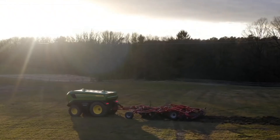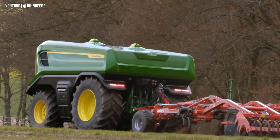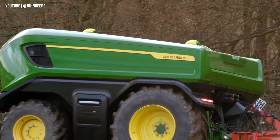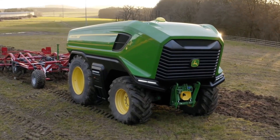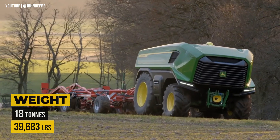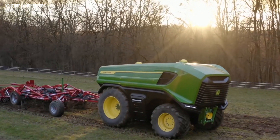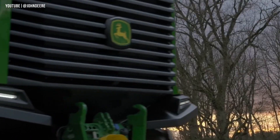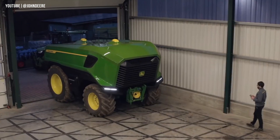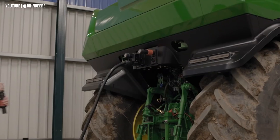Say goodbye to limited workdays. This machine can operate for up to 10 hours at an impressive 80% engine load with a fully charged battery. Built on the reliable 6R frame, it boasts an 18-ton weight, providing stability and durability in any agricultural environment. The John Deere SESAM 2 is revolutionizing sustainable farming with unmatched power, endurance, and cutting-edge technology.